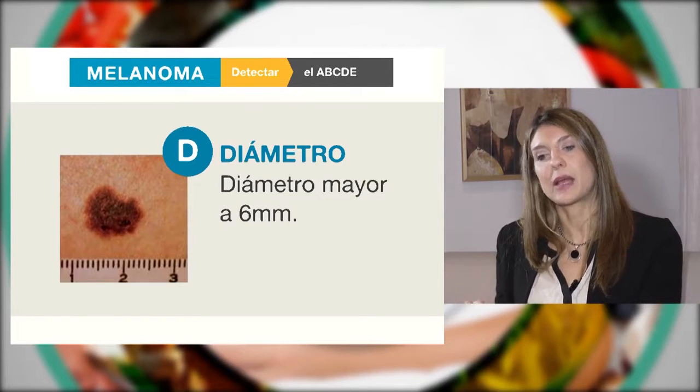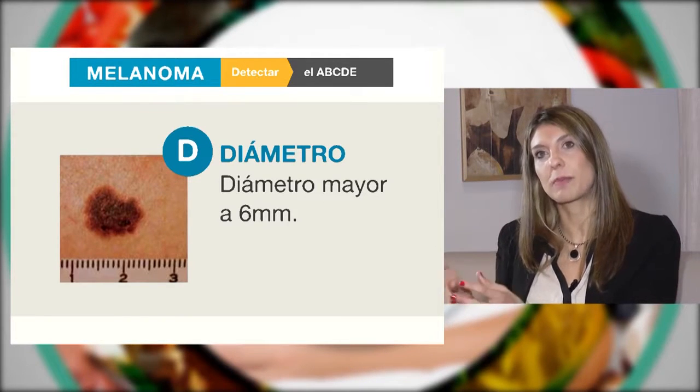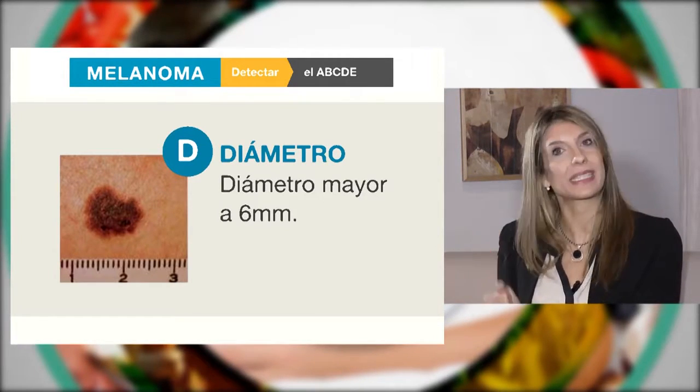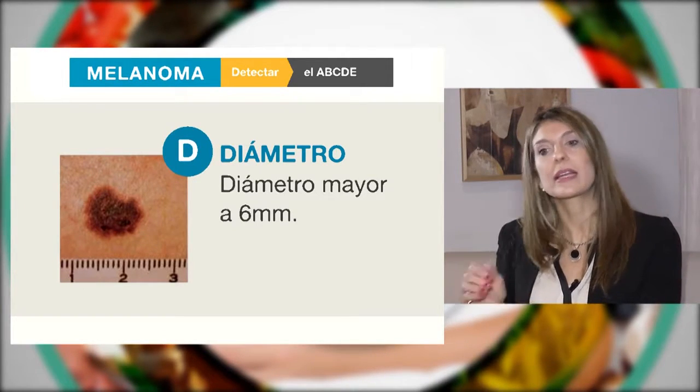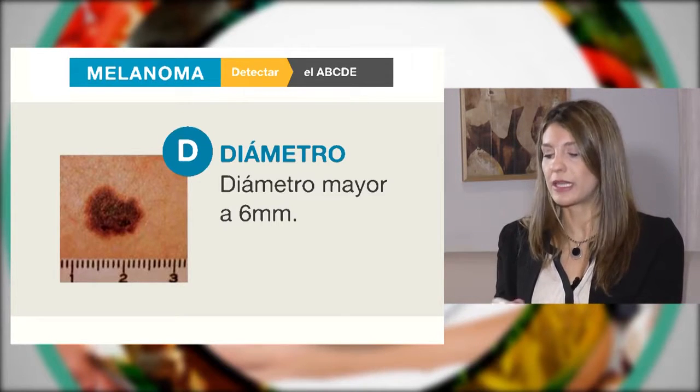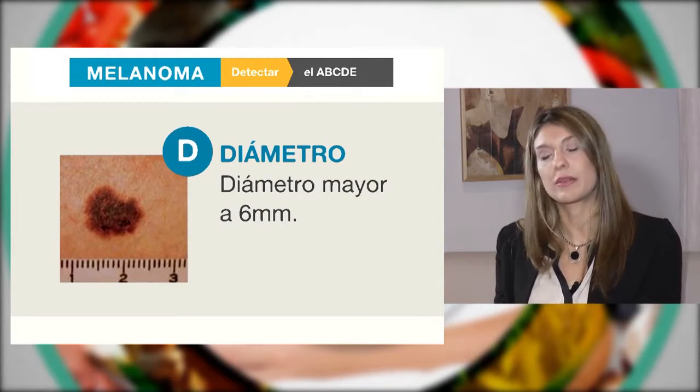La D nos habla del diámetro. Cuando nuestro lunar sobrepasa los seis milímetros — que es la parte de atrás de una BIC; con solo apoyar la lapicera y nuestro lunar la sobrepasa — eso también nos puede indicar que el lunar se está transformando y debemos consultar.